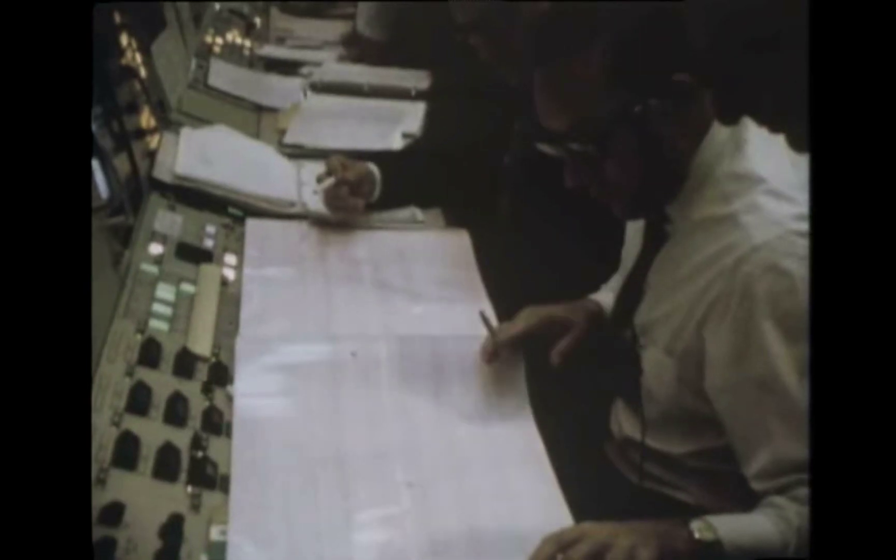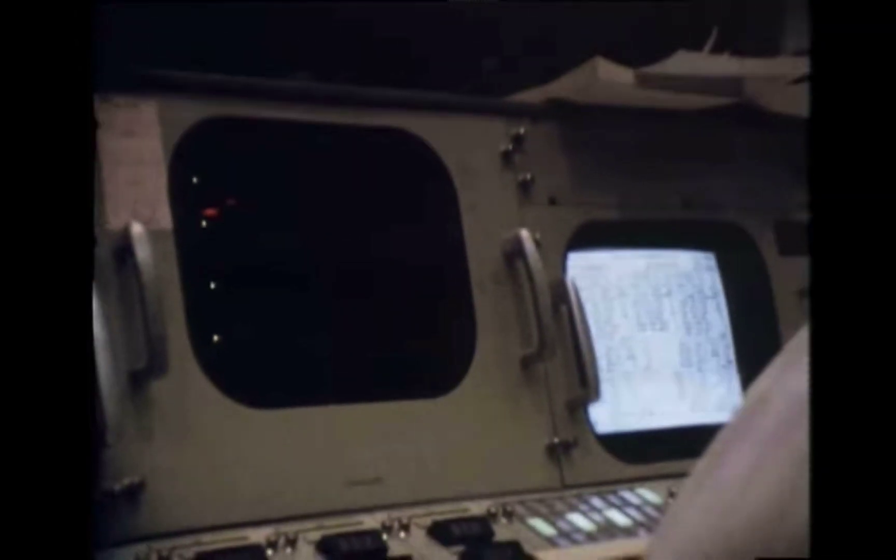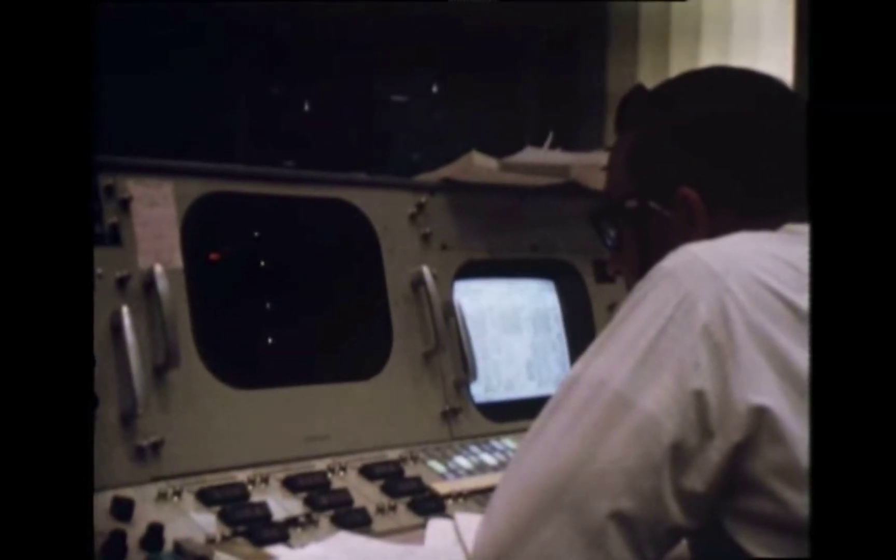This is the guidance officer I said you'd meet: Steve Bales. He was monitoring navigation and therefore any navigational involvement on the part of Apollo's computer. Unfortunately, we had started the lunar guidance computer off with a navigational error — it was approximately 14 miles an hour. What that means is the guidance computer thinks that it is going toward the moon 14 miles an hour slower than it really is. The only thing that could save the situation was an update from the landing radar telling the onboard computer that it was wrong. The astronauts could do nothing to help.